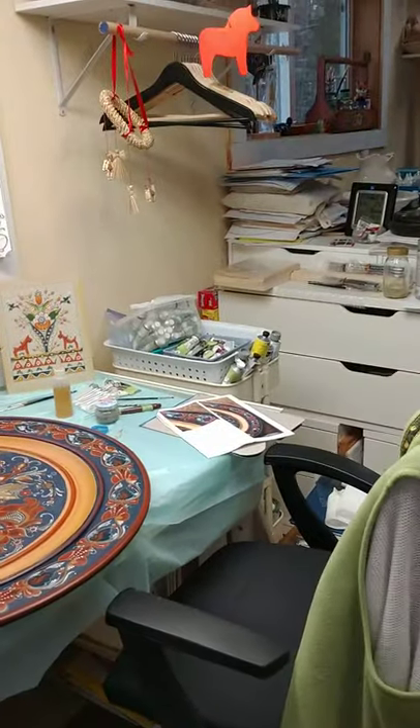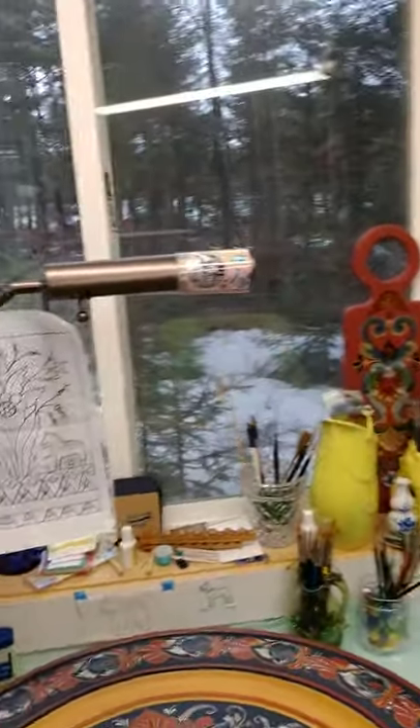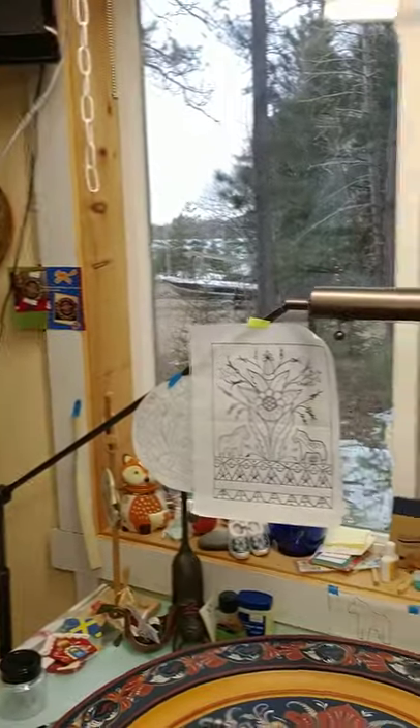It's very small, 10 by 20 feet. It's a refurbished cabin that was on our property. Over here, this is where I paint. You can see I can look out my window, and in the summer there's no snow usually, and there's actually a nice lake out there, so I have a great view — good for inspiration.